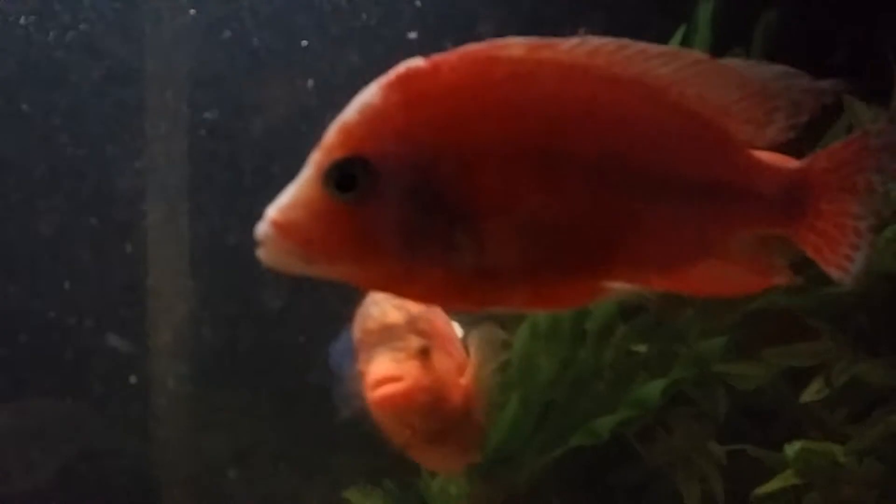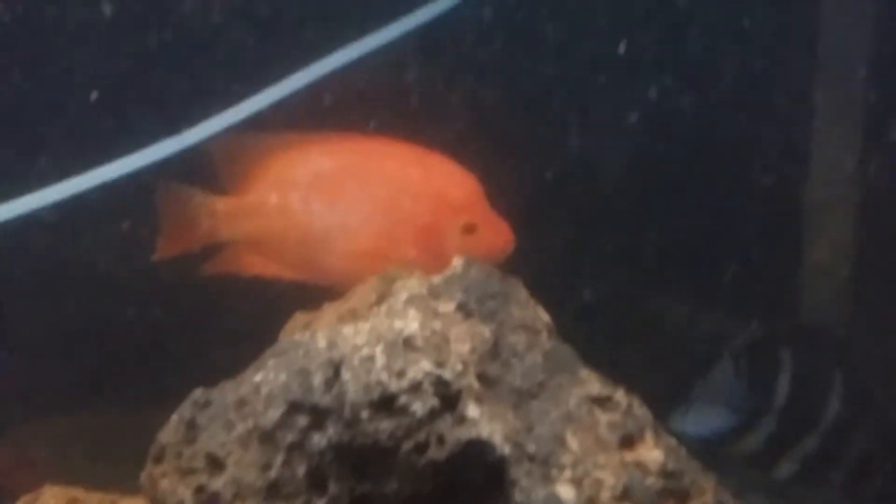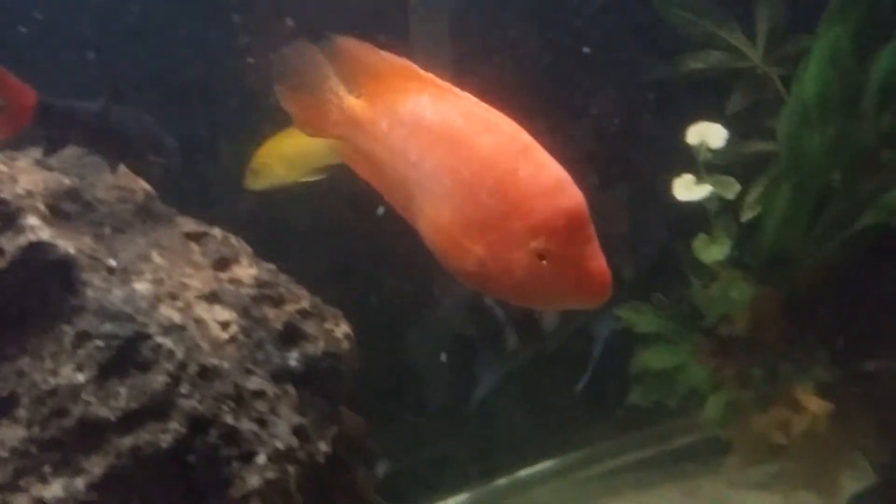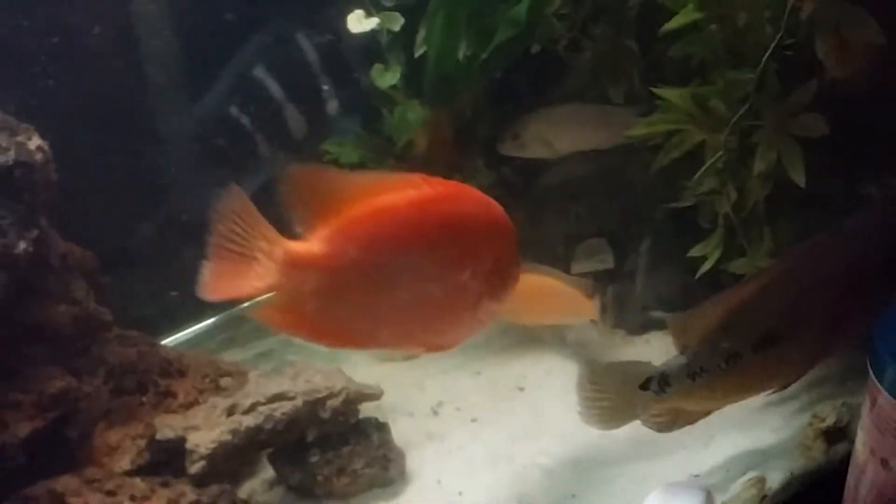Dragon's blood, strawberry — whatever you want to call it — that's the other flowerhorn that people keep telling me is a red devil. But that's the brother, and there's another one in here that's the brother too. Those of you who follow my updates know damn well that's not a red devil, but people don't want to believe me, whatever.